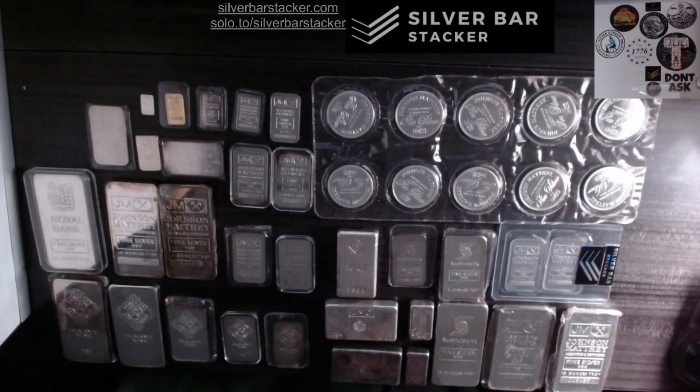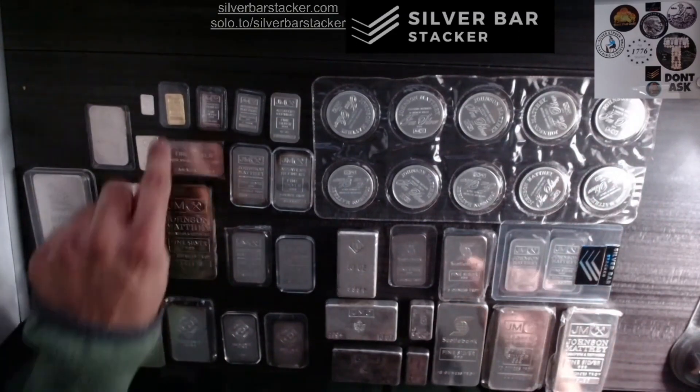Welcome to Silver Bar Stacker, folks. I hope you're having a wonderful Thursday. What do we got in front of us? We've got a nice wide selection of Johnson & Matthew bars and rounds varying in very many sizes, and also a little bit of metal types too.